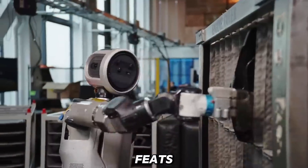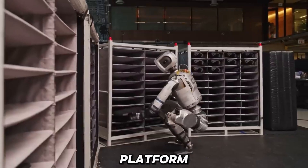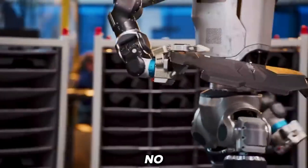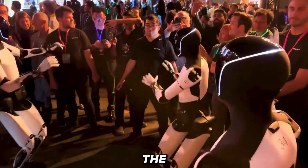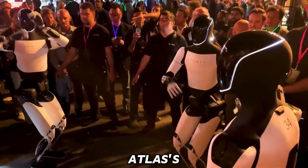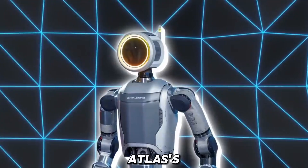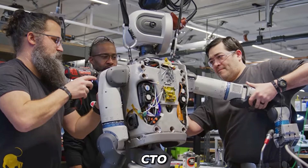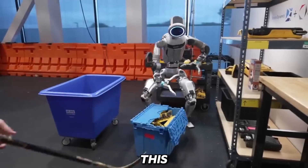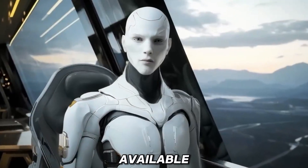To nail these athletic feats with precision, Atlas runs on NVIDIA's high-performance computing platform, Jetson Thor. Boston Dynamics has teamed up with NVIDIA, a leader in the tech world, to supercharge Atlas' abilities. The Jetson Thor fits seamlessly into Atlas' design, integrating with its body and manipulation controllers. According to Boston Dynamics' CTO Aaron Saunders, this partnership with NVIDIA has given Atlas the most powerful computing platform available.